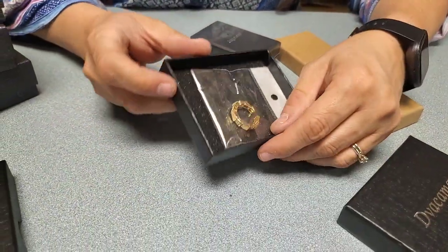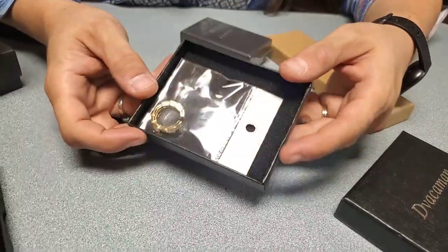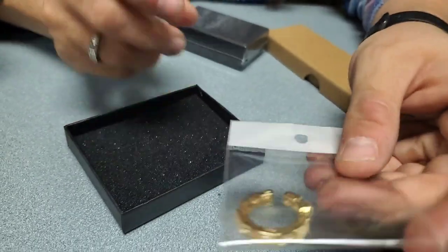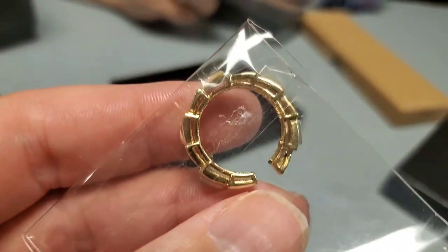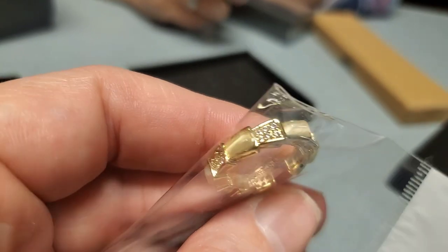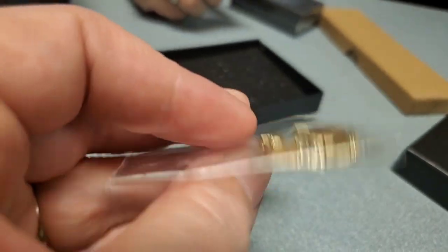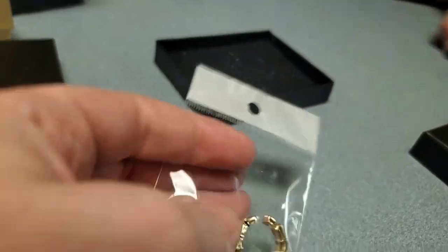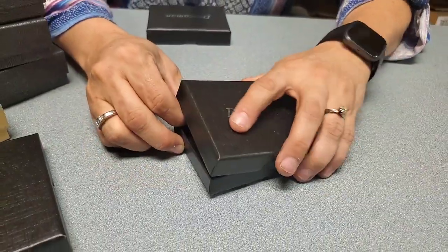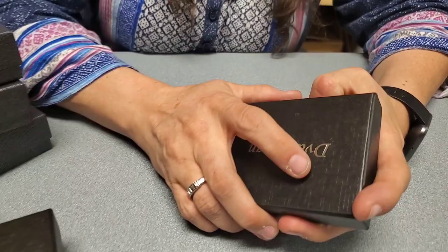Oh, it's a ring — an adjustable one. It's really cool looking, with a cloudy opaque stone and gold coloring. That would be a nice ring — it'll fit you no matter what. We wonder when some of this jewelry was actually made — could have been 20 years ago.